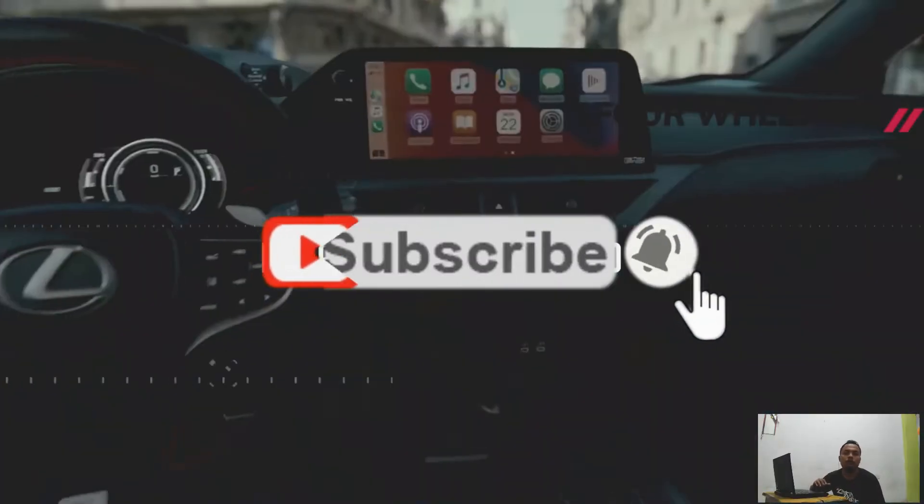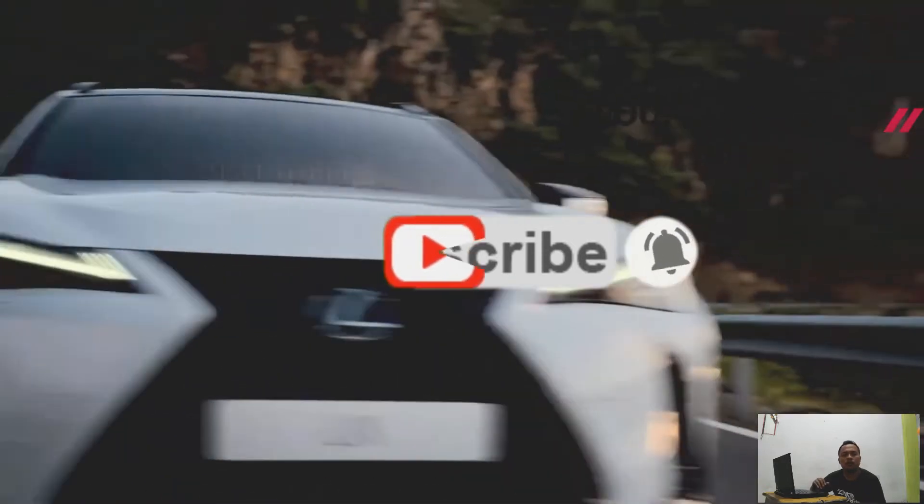Sent off in late 2019, the UX300E will be for all time recognized as Lexus' most memorable electric vehicle.